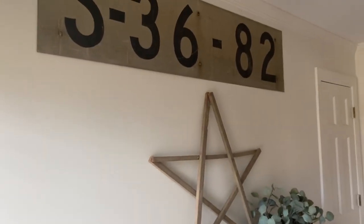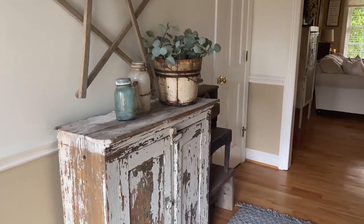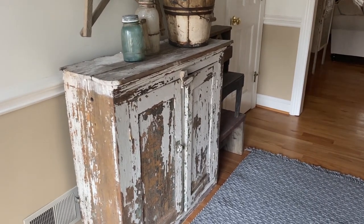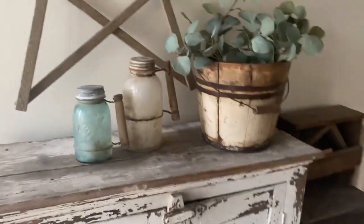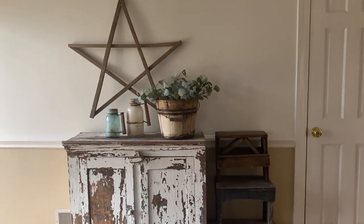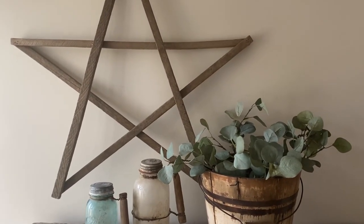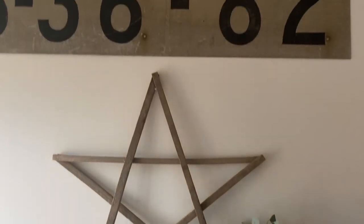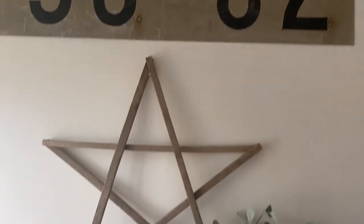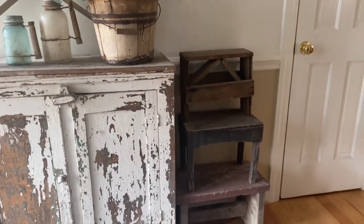When you walk into my home, this is my entry. I love chippy furniture and this cabinet is probably my favorite. I also love stars, which you will see scattered throughout my home. That's like an old railroad sign — I believe I found that a few years ago — and I've stacked a couple of old stools.